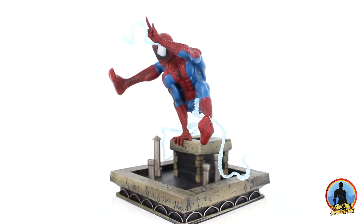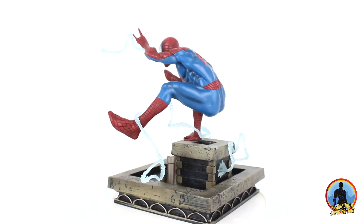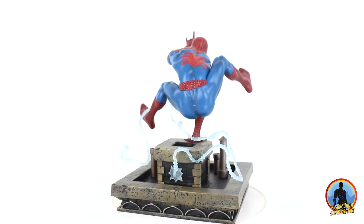Şu anda tek ürün var ama sevgili dostumuz çizer Metan Erbil ile bir seri üzerinde çalışıyoruz. Bu seride hoodie, tişört, bardak, çanta, şapka, rozet, poster gibi birbirinden farklı ürünlerle yelpazeyi geniş tutmayı hedefliyoruz.